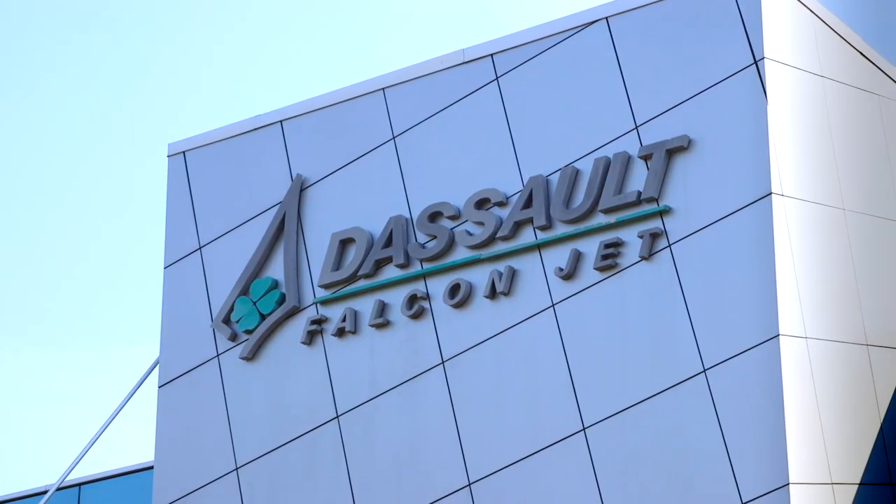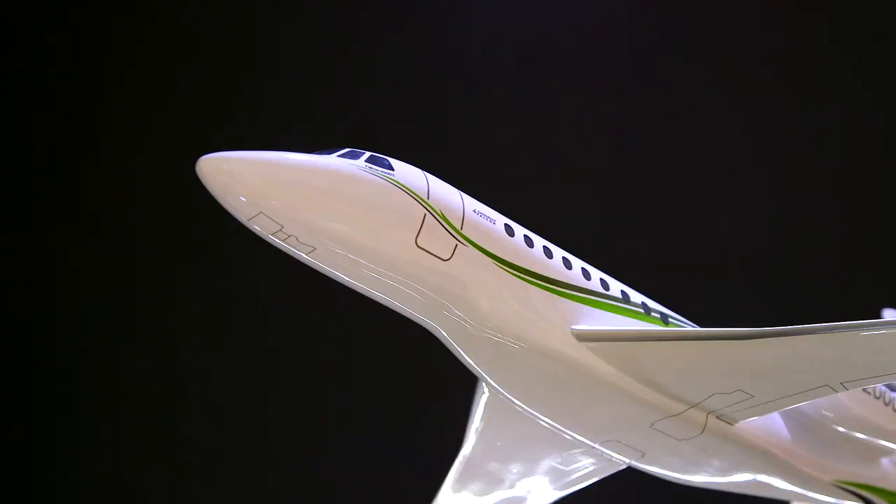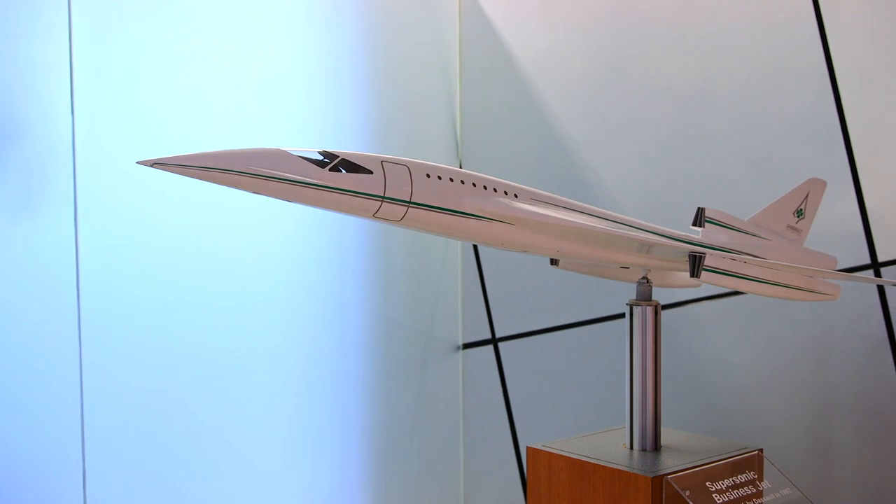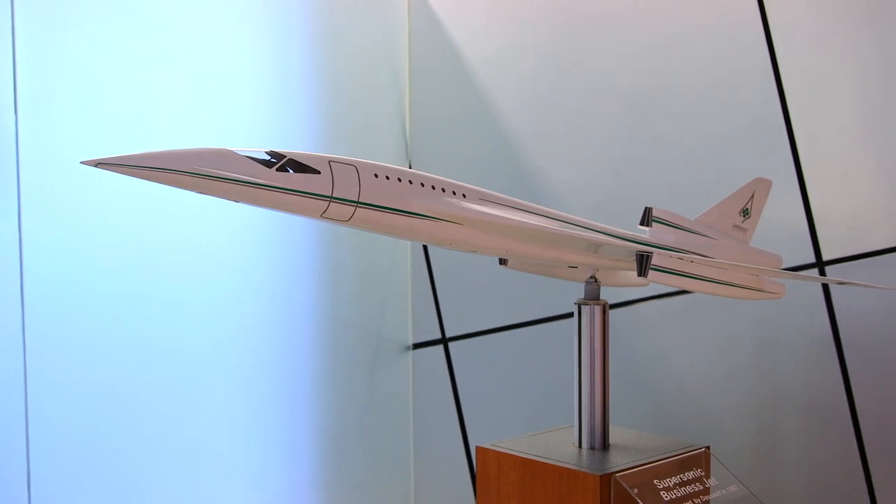This Teterboro, New Jersey location is the corporate headquarters for Dassault Falconjet, which is a worldwide company. We have regional distribution centers throughout the world.